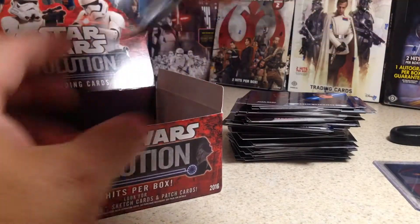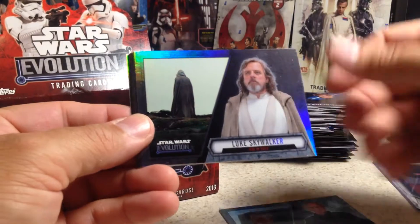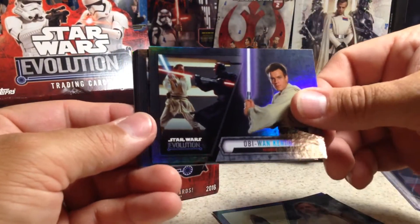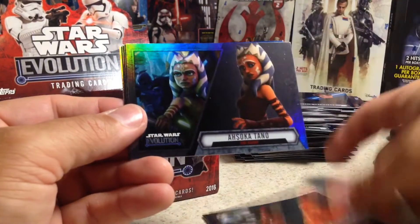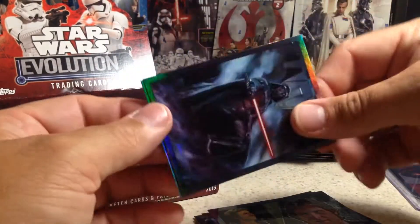The hits are waiting all the way to the end. Supreme Chancellor Palpatine, Luke Skywalker, Obi-Wan Kenobi, Padme Amidala, Ahsoka Tano, Han Solo, Darth Vader comics, and a blue Kanan Jarrus again.